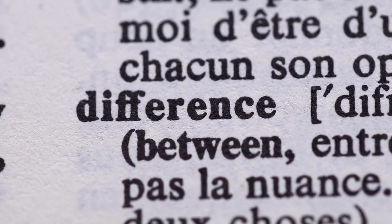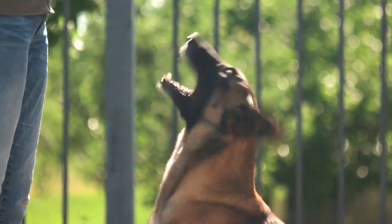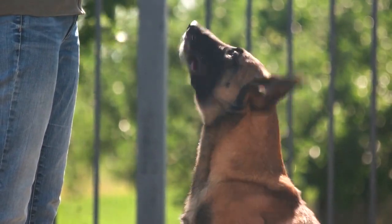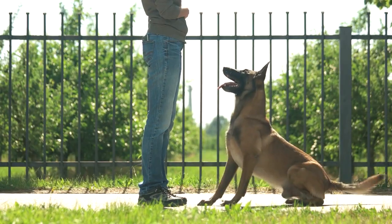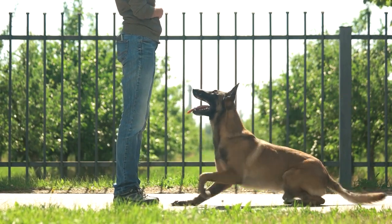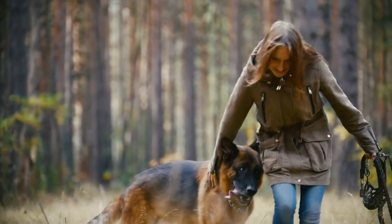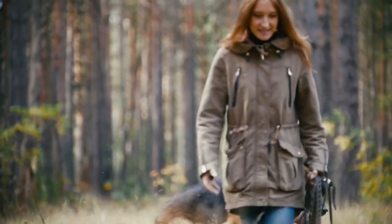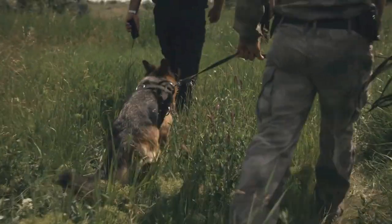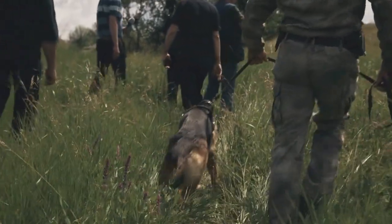Similarities and differences. Both German Shepherds and Belgian Malinois share several common traits. These breeds are among the most intelligent dogs, making them highly trainable and adaptable to various tasks. Both breeds are also fiercely loyal to their owners and excel in forming strong bonds with their families. German Shepherds and Belgian Malinois are versatile working dogs, capable of handling a wide range of responsibilities.